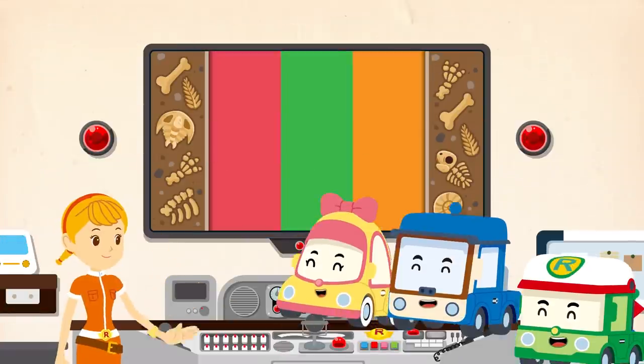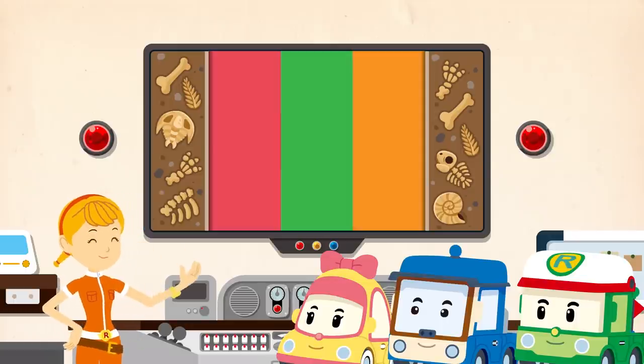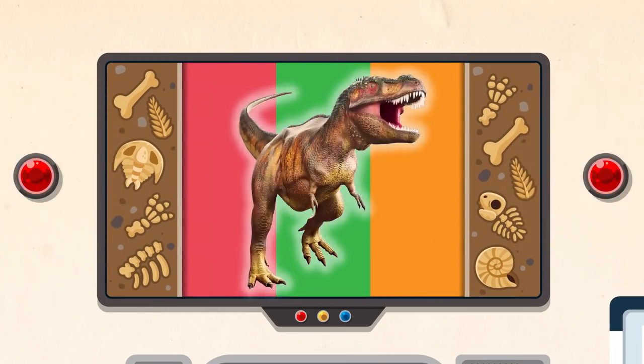Nice to see you, friends! Hi, Jin! It's time to explore dinosaurs! What kind of dinosaurs are we going to learn about today? Today's main character is... The Tyrannosaurus!